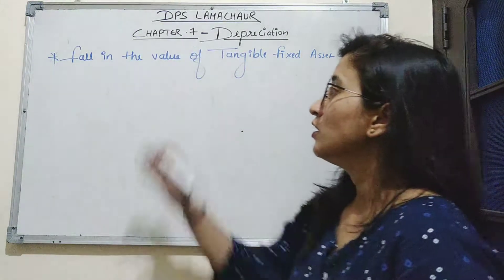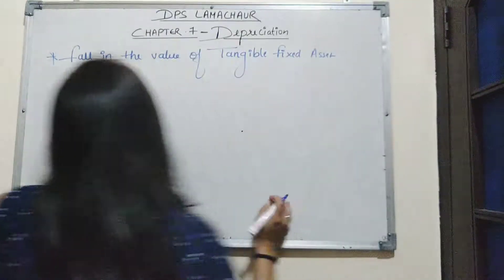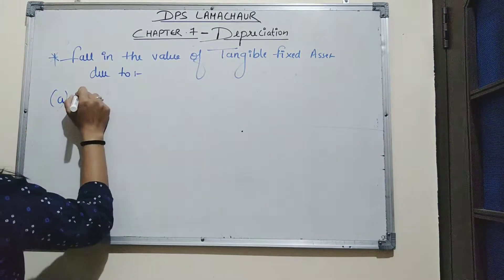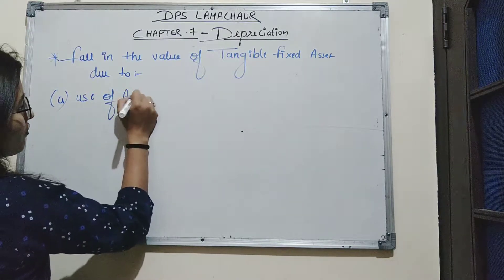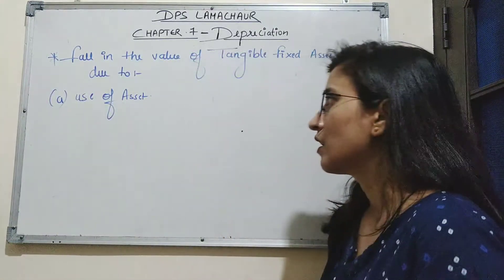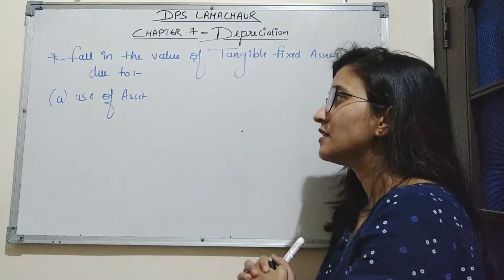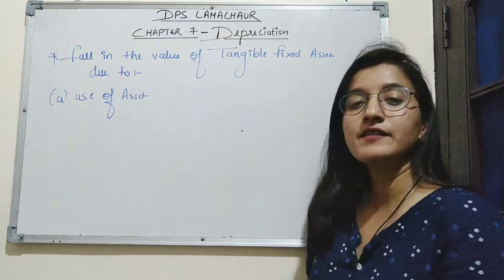The fall in the value of tangible fixed assets is due to several reasons. The first reason is use of the asset. By the constant use of an asset in the business operations, it results in a fall in the value of the tangible asset.